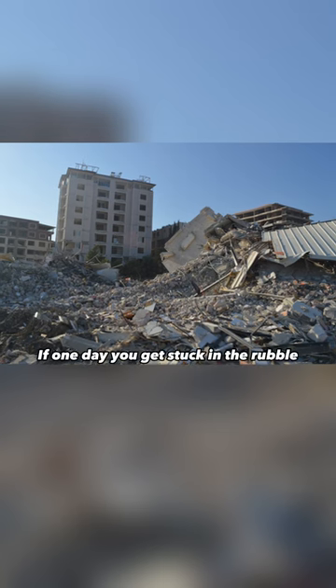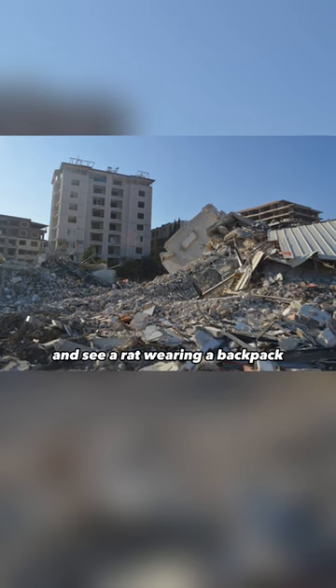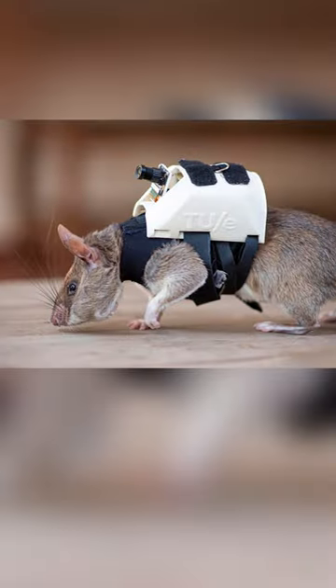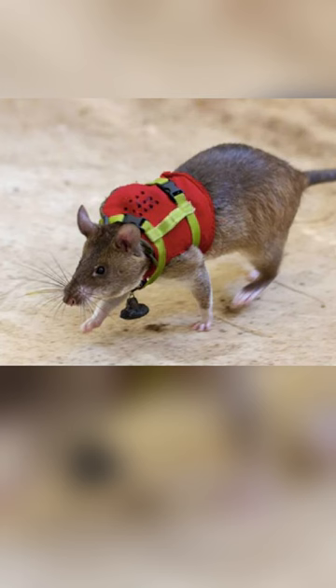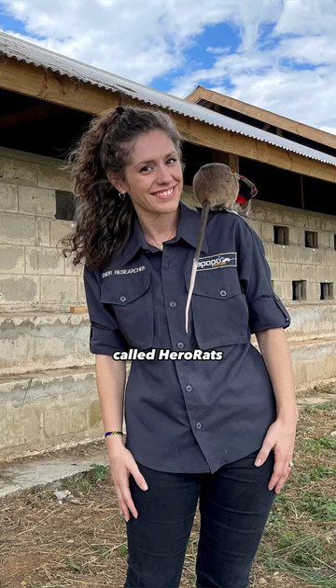These are heroic rats. If one day you get stuck in the rubble and see a rat wearing a backpack like this, don't panic — they're there to save you. These rats are trained to go into ruined places after earthquakes to save people. The project, called Hero Rats, was conducted by Dr. Donna Keene.